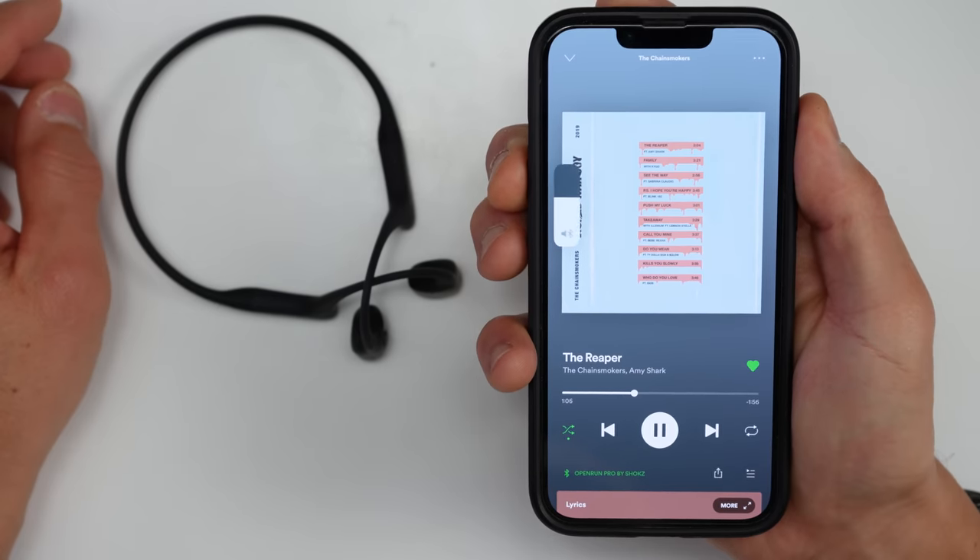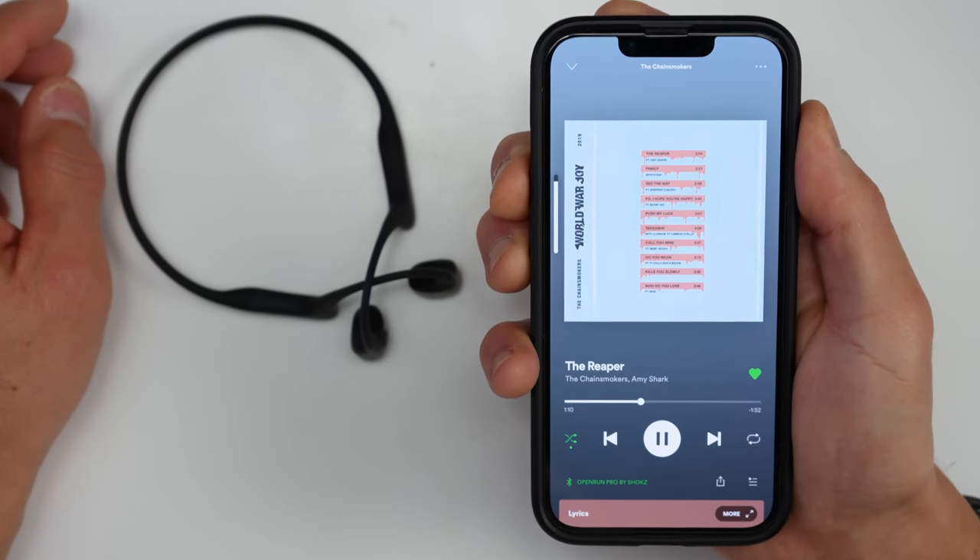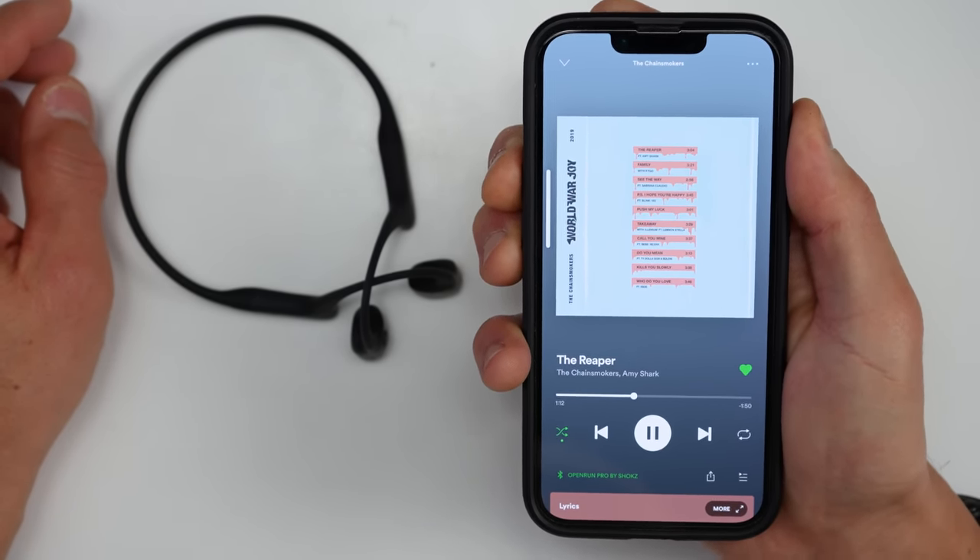They used to include earplugs with some of their older headphones like the Open Moves, but they've decided not to include those with the Open Run Pros. Just for kicks I did give those a whirl — like with the Open Moves, they'll block out the outside noise and actually enhance the bass a little bit, though they reduce clarity. These can also get surprisingly loud but it doesn't enhance all frequencies evenly — you'll hear a lot more of the highs and mids but the bass doesn't get quite as loud.